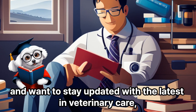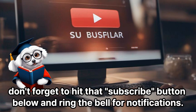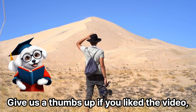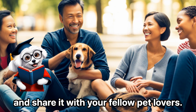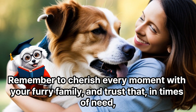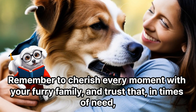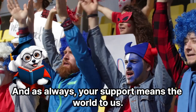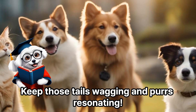If you've found value in this video and want to stay updated with the latest in veterinary care, don't forget to hit that subscribe button below and ring the bell for notifications. Give us a thumbs up if you liked the video and share it with your fellow pet lovers. Thank you for joining us on this journey. Remember to cherish every moment with your furry family, and trust that in times of need, there's a whole community ready to stand by you. Keep those tails wagging and purrs resonating.